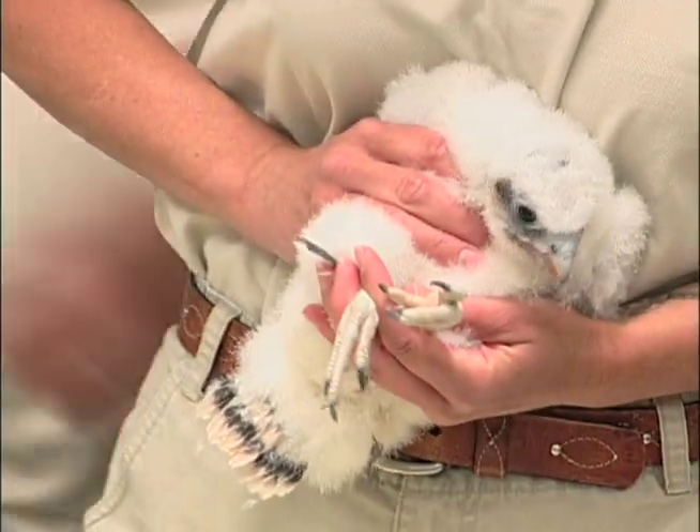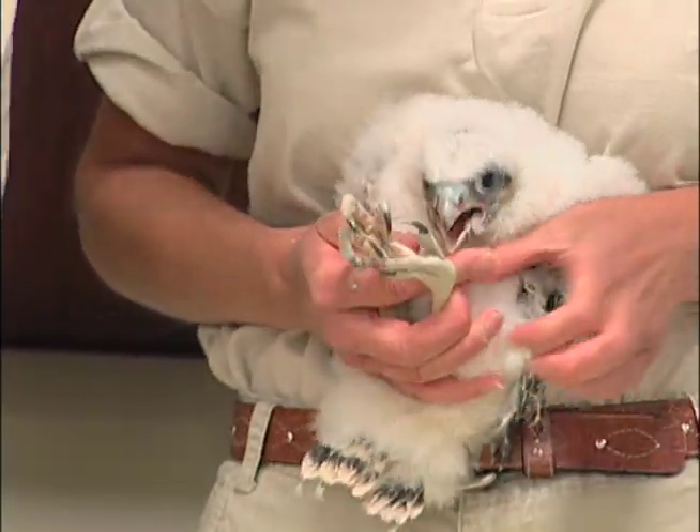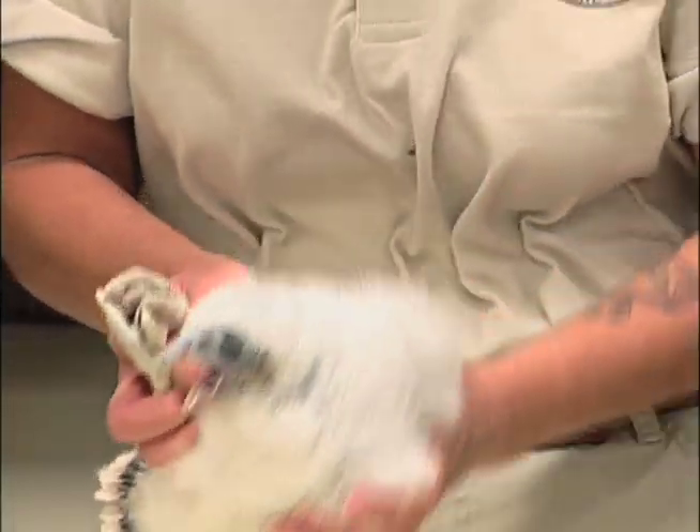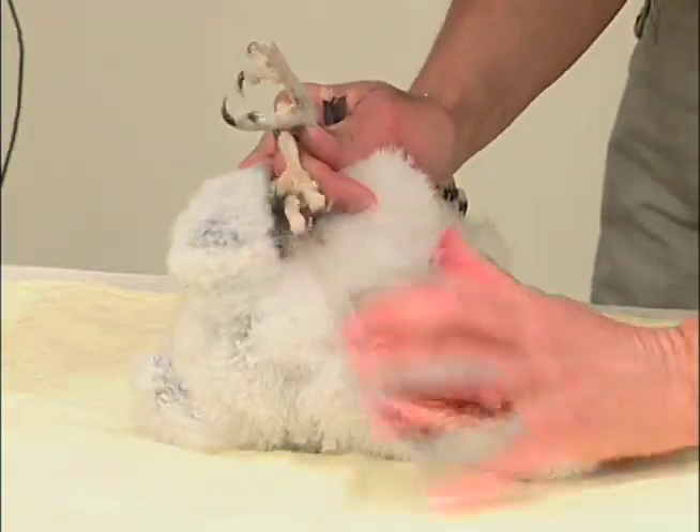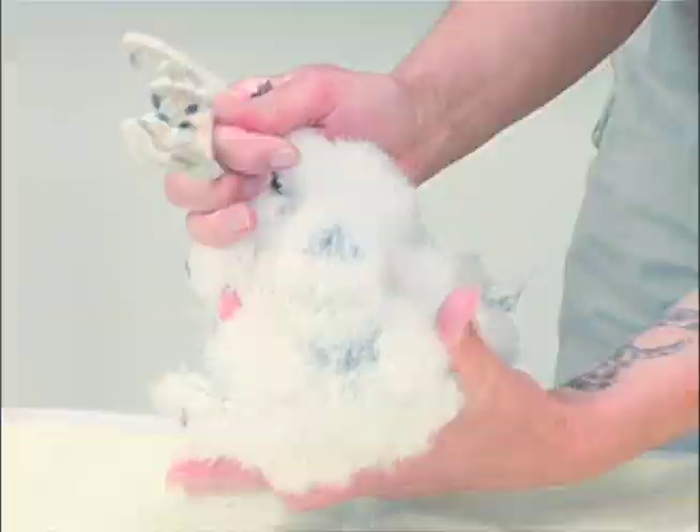Peregrine falcons disappeared from the upper Midwest in the early 1960s. They were exterminated completely by DDT. And the fact that we have peregrines here now is the result of the fact that we actively went about raising young birds in captivity and releasing them to the wild.